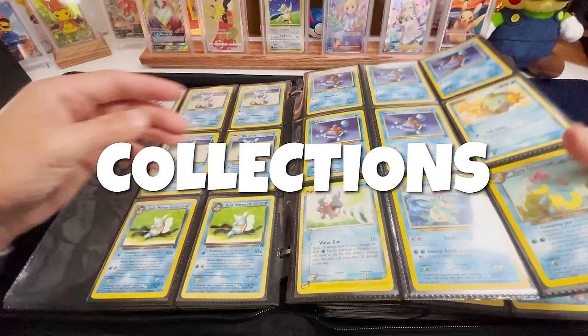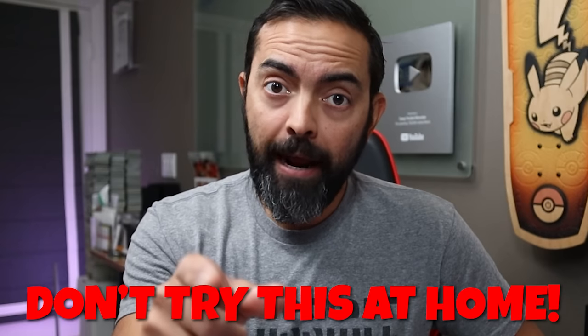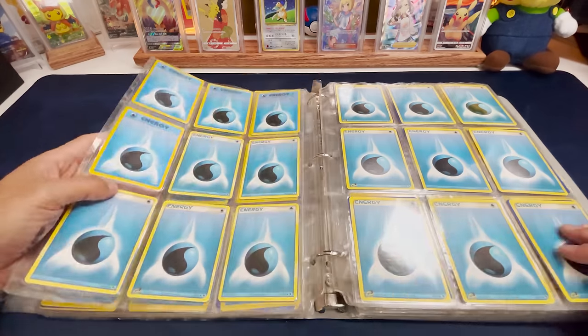In a recent video, I took a risk and bought Pokemon collections without even looking — not recommended at home, kids. And some of it was awesome. We have a base set Venusaur. And some of it was not so awesome. A whole binder of energies? Well, we're going to do it again because immediately after that video published,